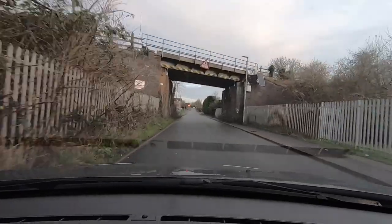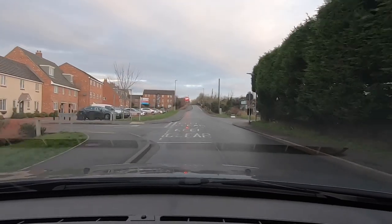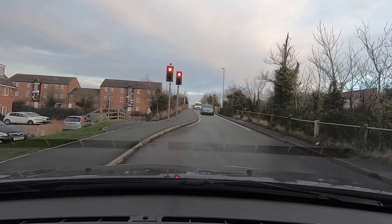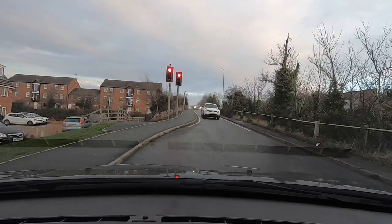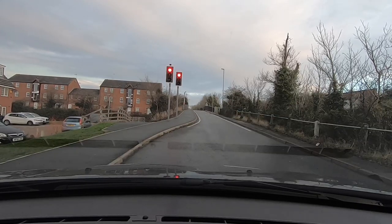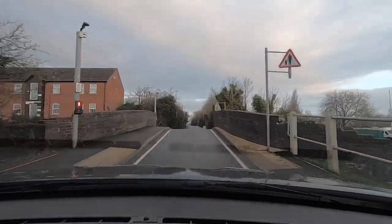We're just going to wait here for the lights to change so we can go over safely. You can see there's only room for one vehicle to pass through. In normal circumstances on a humpback bridge you would sound your horn on approach to the summit of it, but you don't need to now because the traffic lights are controlling the flow of traffic. Nobody there now, so we're continuing along Nuts Lane.